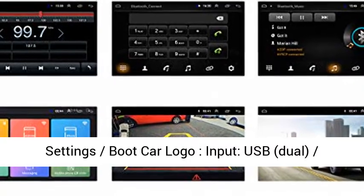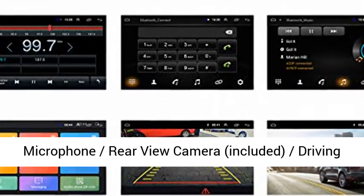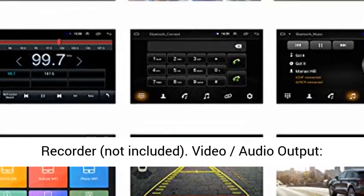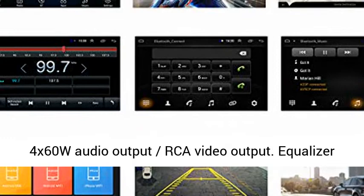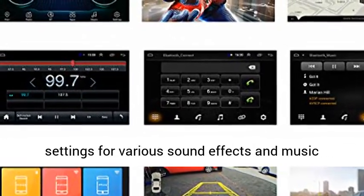HD reversing camera video, HD driving video, HD movie, YouTube, etc. Input/output includes equalizer settings, boot car logo input, USB dual, microphone, rear view camera included, and driving recorder not included.